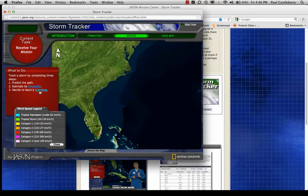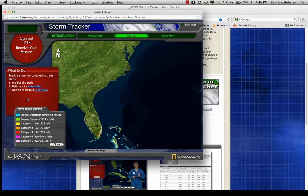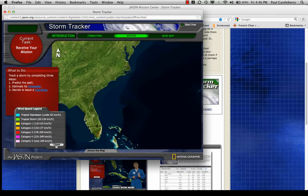Whether to issue a hurricane warning — that's when hurricane conditions are about to happen within 24 hours. You will actually make decisions on locations of where to issue a hurricane warning. The wind speed legend down here will help you when you're predicting intensity.